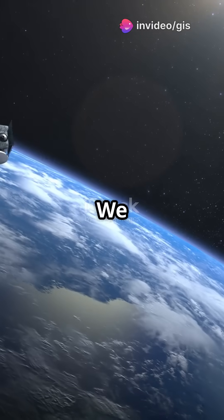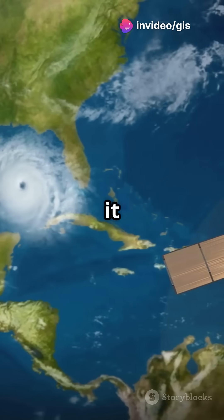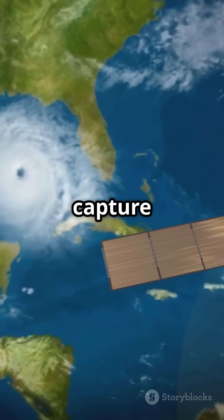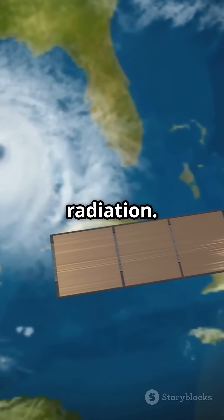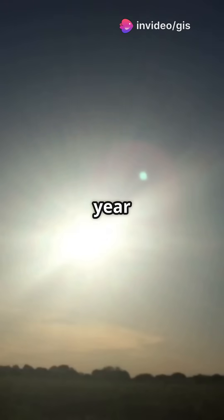This is going to blow your mind. We use satellites to find the best places for solar energy. Satellites like NASA's Power and Meteosat capture data on solar radiation — they tell us where the sun shines the brightest all year round.